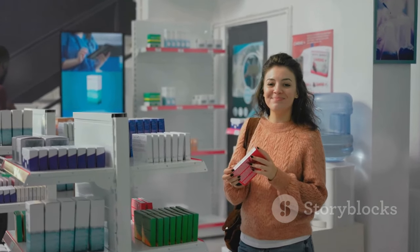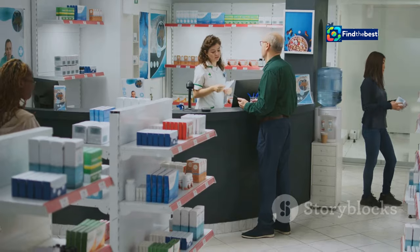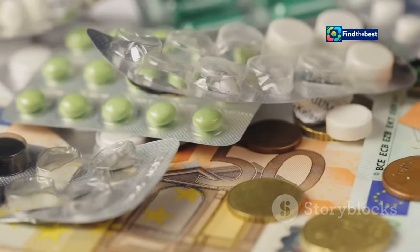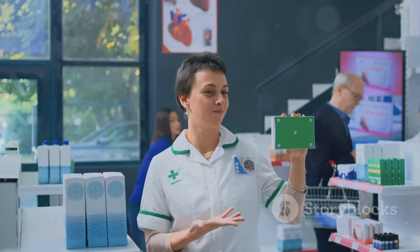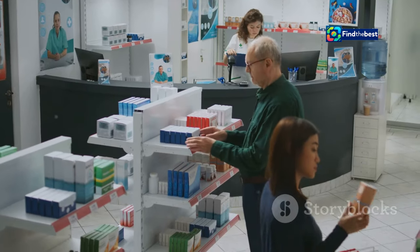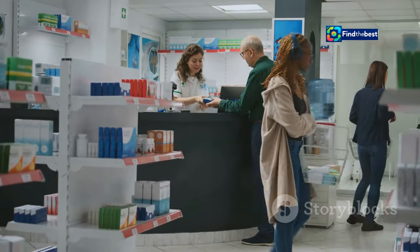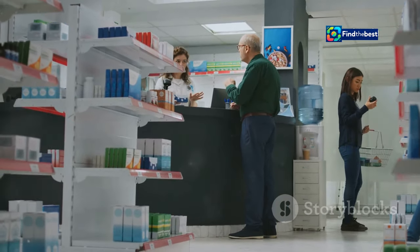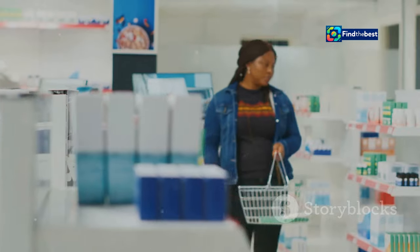The key is that both branded and generic medicines contain the same active ingredients, meaning they have the same therapeutic effect and are just as safe and effective. The only real difference is the name on the box and the price you pay at the checkout. This is where the PL code becomes your best friend. By checking the PL code, you can be sure you're getting the same medicine even if the box looks different, giving you peace of mind that the generic option is just as good.